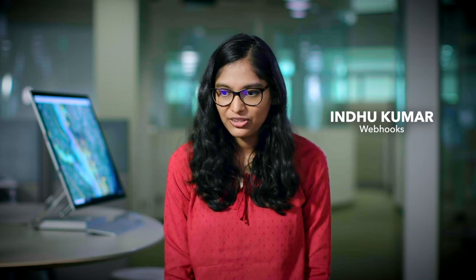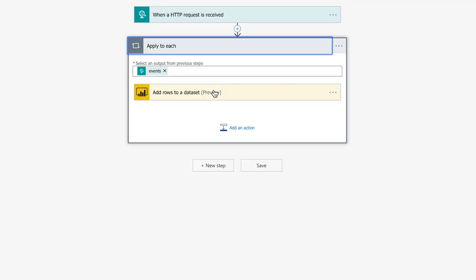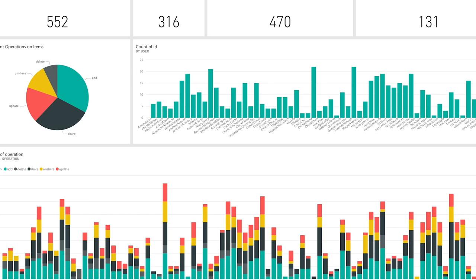You can create, manage, and configure webhooks to automatically send you notifications when events associated with your portal items occur.